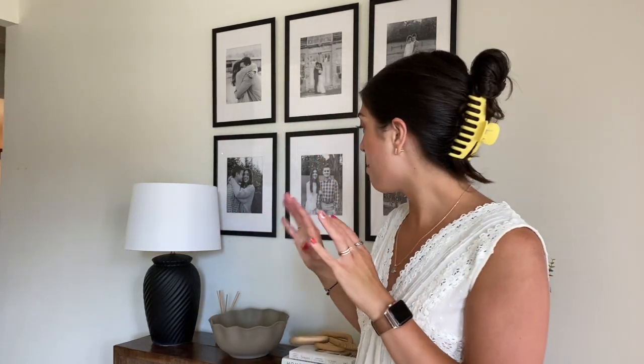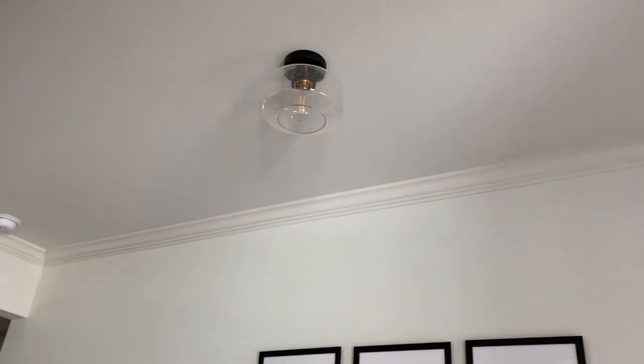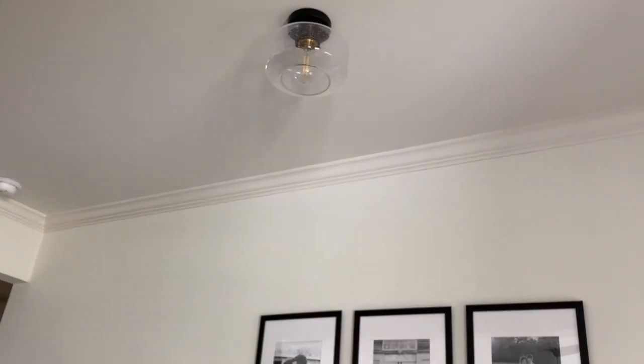I do not mess with electrical myself — I'll mess with pretty much everything else, just not electrical. The main concern I had with this space was filling this long wall — it's a lot of white, a big open white space. So I did fill it with a gallery wall and a table that we custom made to be the correct size I wanted.